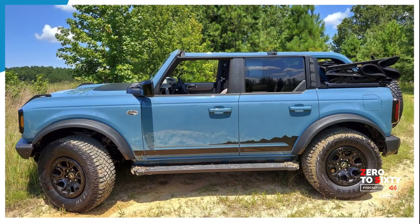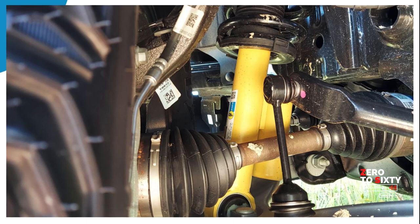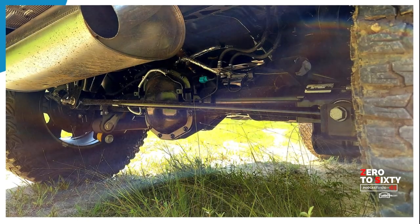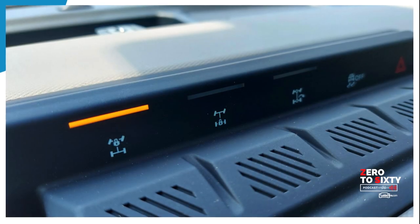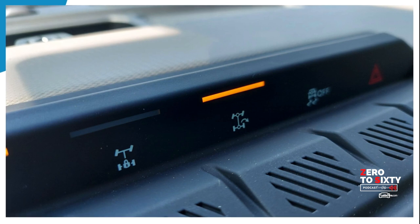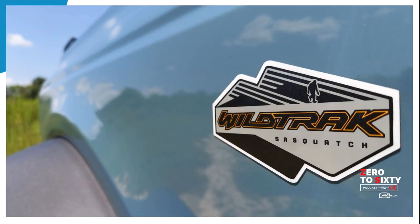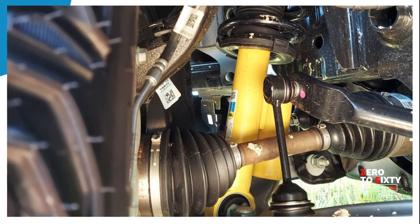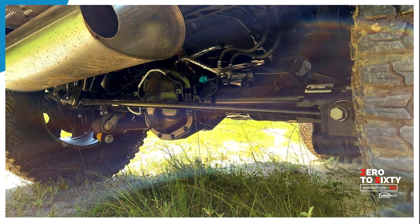With any 4x4, it's all about what's underneath. The Wildtrak Sasquatch package — which comes standard on the Wildtrak and First Edition trims — adds 35-inch tires, 17-inch beadlock-capable wheels, Dana front and rear axles with electronic locking from the dash, a 2-inch wider track, longer fender flares, and Bilstein shocks. Right now this vehicle has about 11 inches of ground clearance from the center of the vehicle.